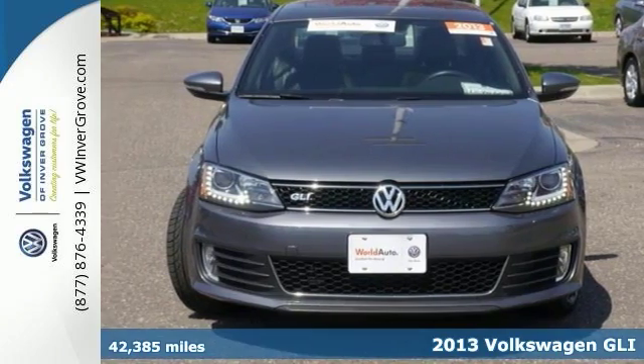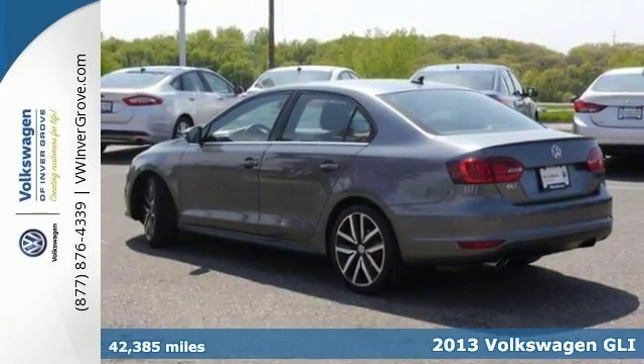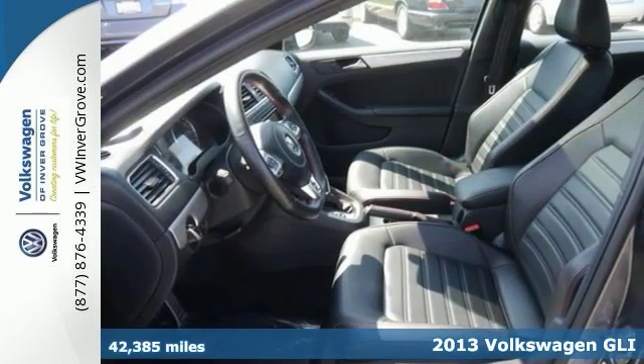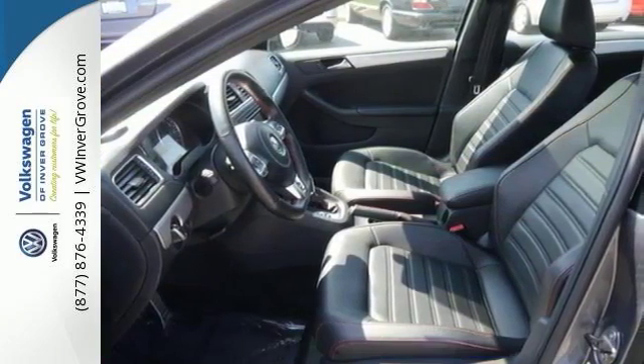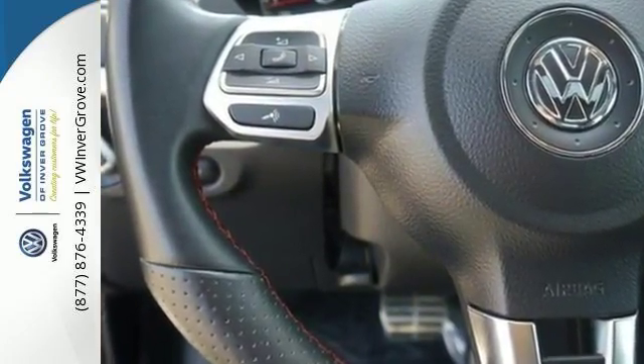We feature 100% inspected vehicles like this 2013 Volkswagen GLI. This one owner lease return is a nice 2013 GLI, and it's the Autobahn edition. It comes with navigation and many other winning features.